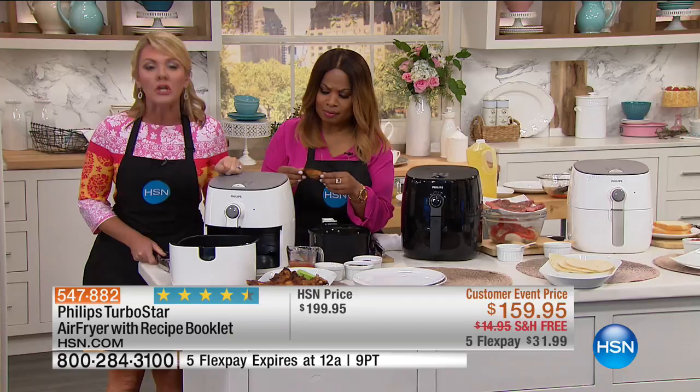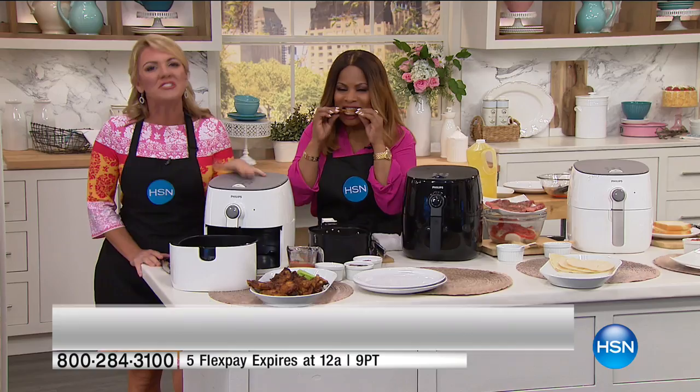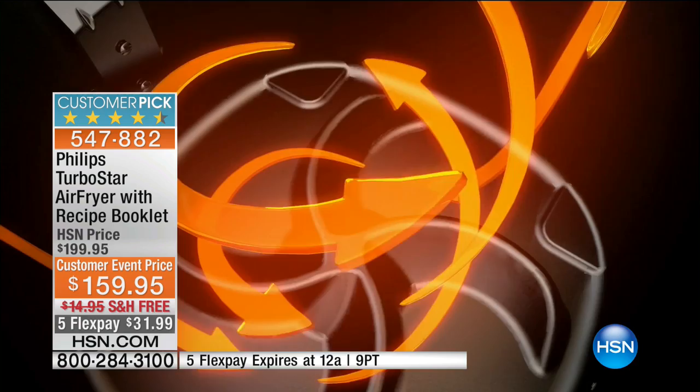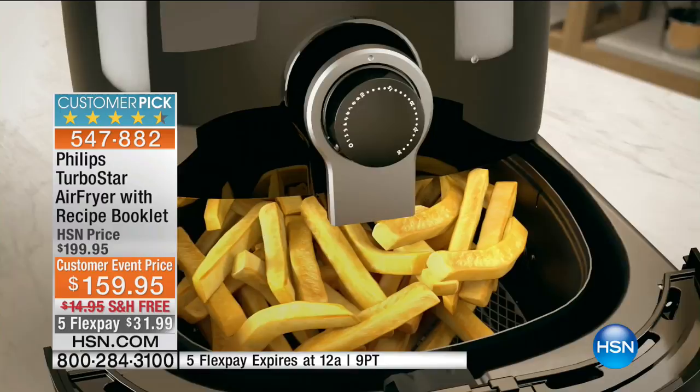I want to tell you about Turbo Star technology. This is patented by Philips, and this is important because there are other air fryers out there on the market, but they don't have Turbo Star. What makes Turbo Star important is how the air circulates around the food. The specially shaped Turbo Star pan allows that air to circulate evenly — it goes up and down and around so that every edge gets touched by the hot air and gets crispy. If you don't have Turbo Star, the air just goes up and down and the food just spins, so you don't get that even crispy, crunchy heating.